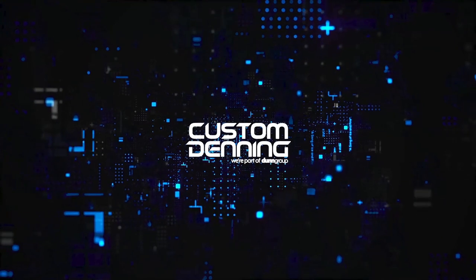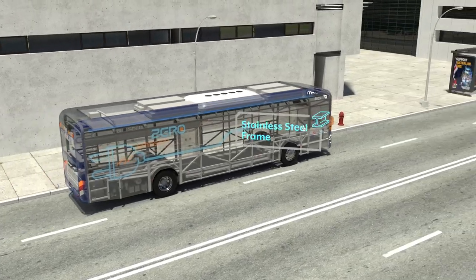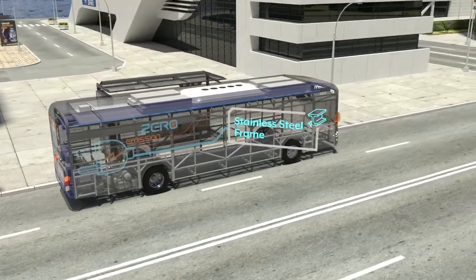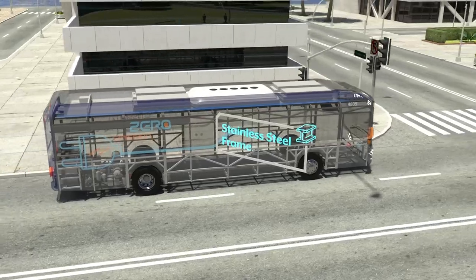Custom Denning. A new beginning. Introducing Element — Custom Denning's new range of zero emission buses. Australian designed and manufactured for Australian conditions, the Element features a full low-floor integral stainless steel frame design with new and exciting technologies.